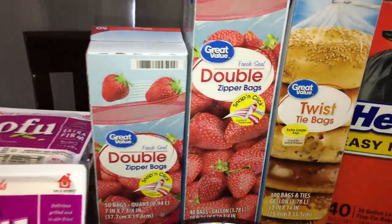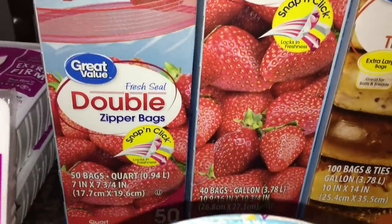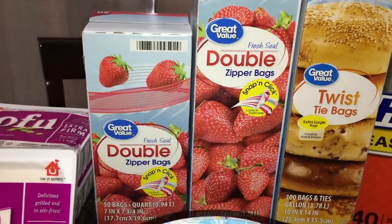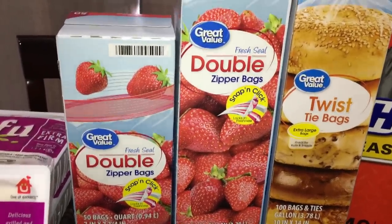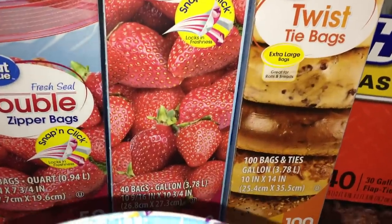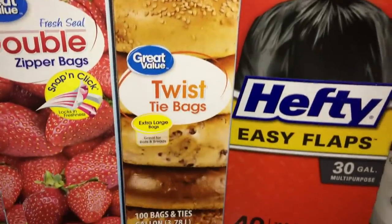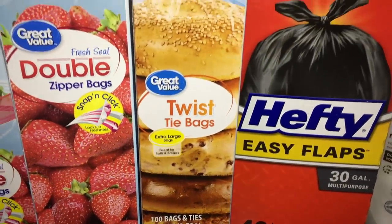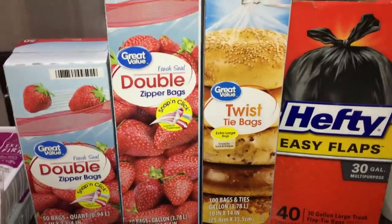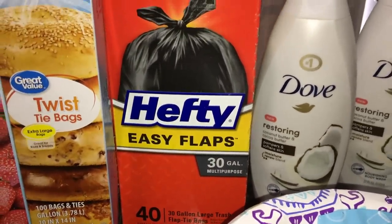Now for non-food items. I needed freezer zipper bags — I got 50 quart-size bags at $1.98, and one box of 40 gallon-size bags. I also found these little twist bags — 100 of them at $1.98 — great for storing homemade bread. I needed garbage bags too — a 40-pack of Hefty bags for about $6 and change. Tip: if you use Walmart pickup, you can search for household items too so you don't have to go into stores.